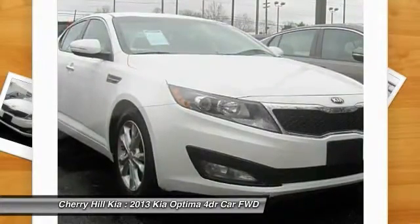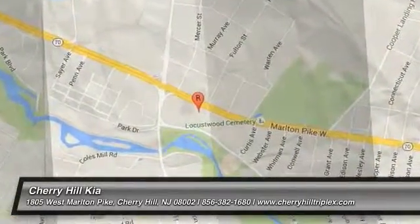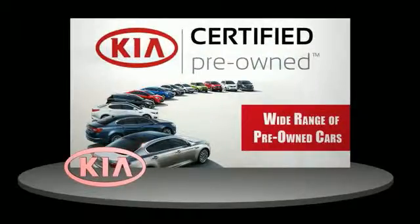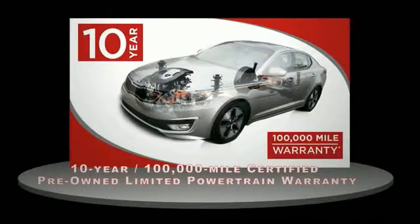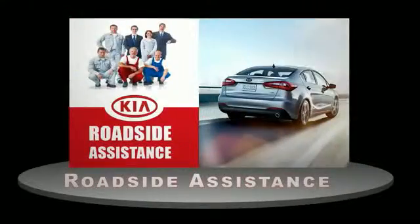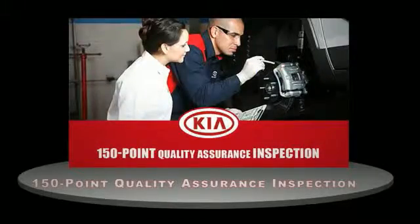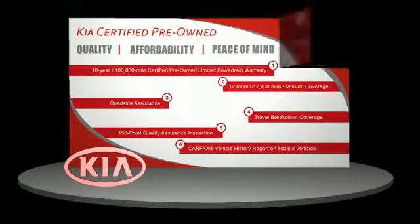Your new ride is just a phone call away. A certified pre-owned Kia is confidence and reliability for the road. With a 10-year, 100,000-mile warranty, roadside assistance, and a 150-point quality assurance inspection, you can have total peace of mind. Ask your dealer for details about the Kia Certified Pre-Owned Program.